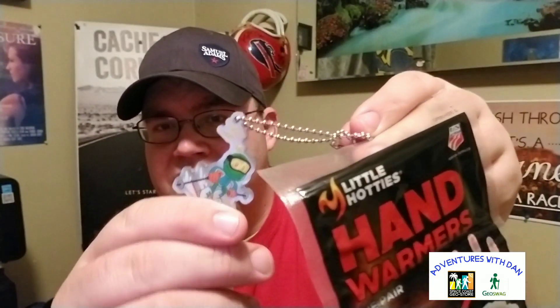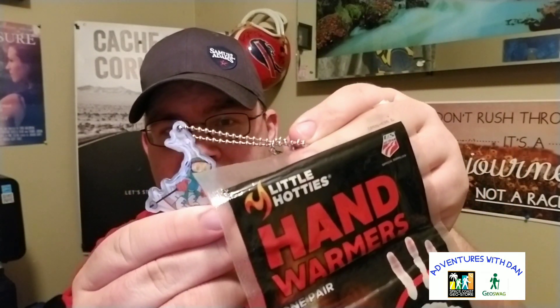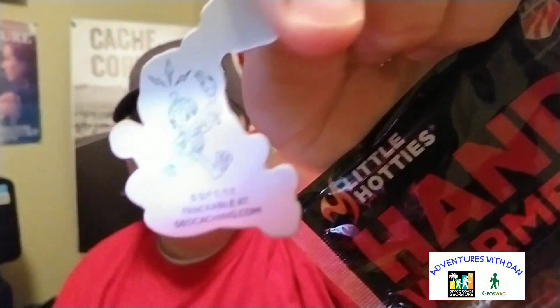This next trackable is sort of unique — I've never seen a trackable like this before. There are hand warmers attached to a hitchhiker. Here are the hand warmers, and here's the trackable attached to it — it's a skier. The code is SGFC58, if you guys would like it.